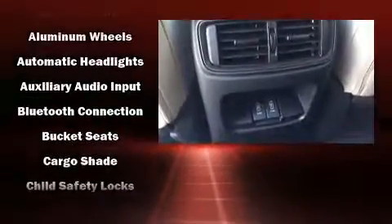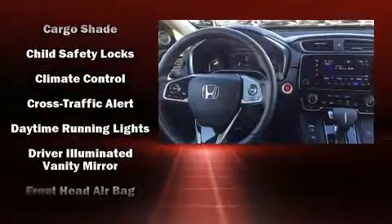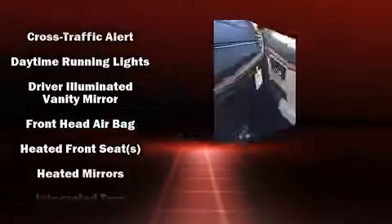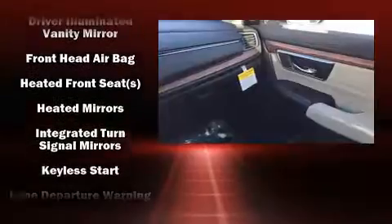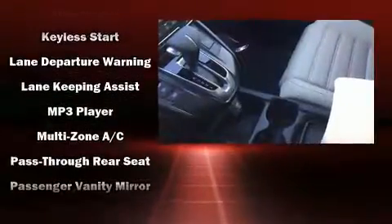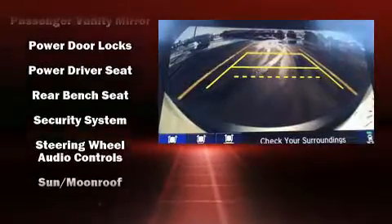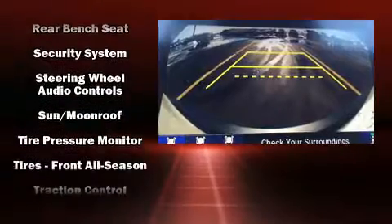Audio features include an AM FM radio and six speakers, enhancing the audio experience throughout the interior. Passengers are protected by various safety and security features including dual front impact airbags with occupant sensing airbag, head curtain airbags, traction control, and brake assist.